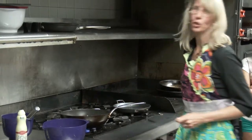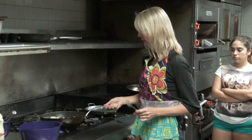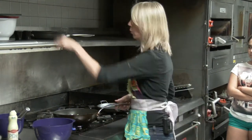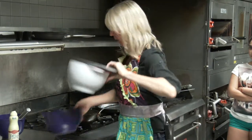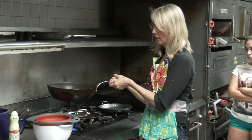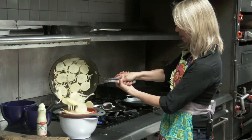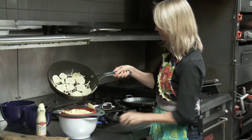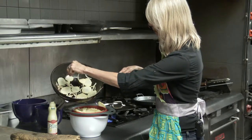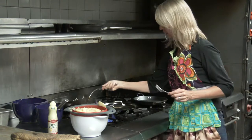You don't want them mushy — you want a little bit of bite when you bite into the tortilla. So I'm going to call those done. I put a lot of oil in there, so most recipes will call for you to get rid of most of the oil. You can keep that oil and use it for cooking other things like eggs.